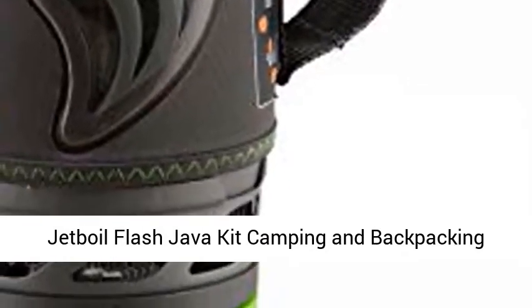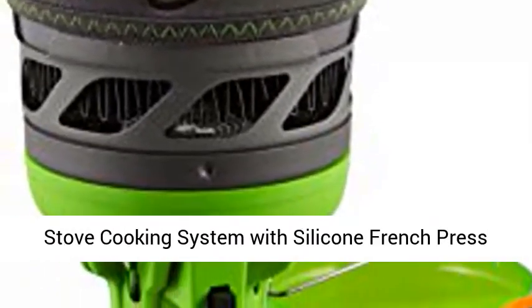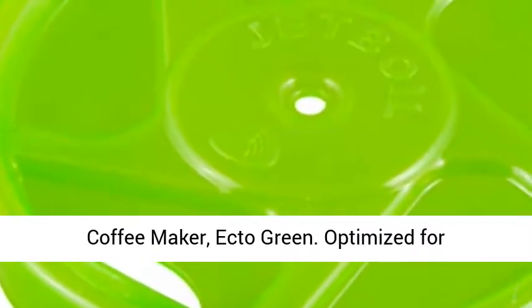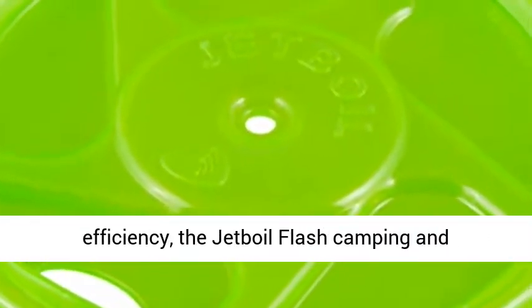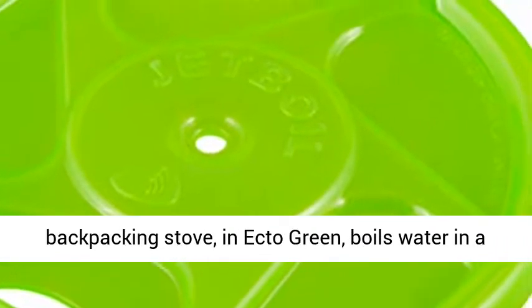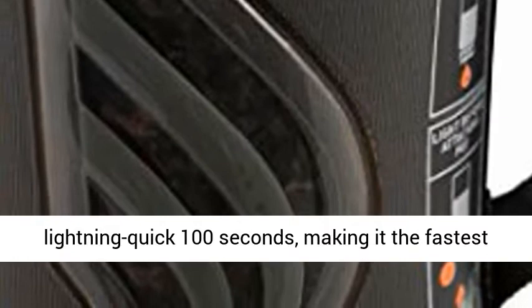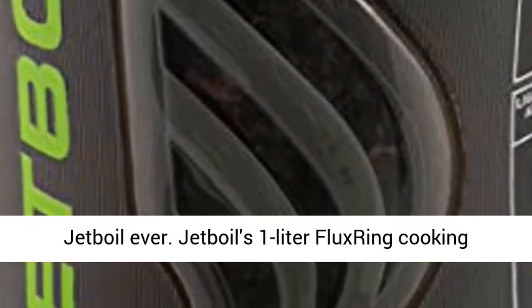Jetboil Flash Java Kit Camping and Backpacking Stove Cooking System with Silicone French Press Coffee Maker, in Ectogreen. Optimized for efficiency, the Jetboil Flash Camping and Backpacking Stove boils water in a lightning-quick 100 seconds, making it the fastest Jetboil ever.